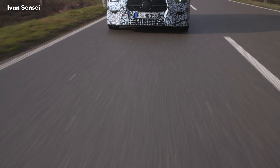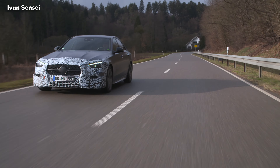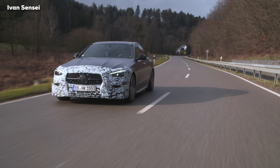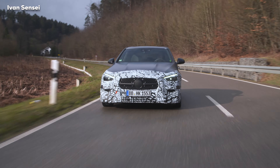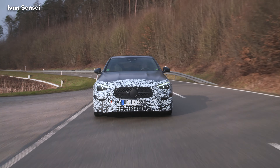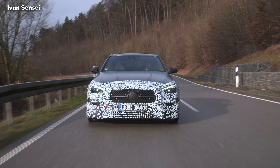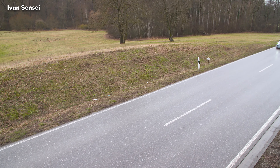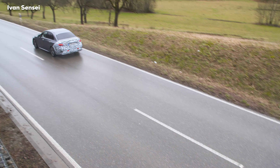Hello guys, Ivan here, and I'm so excited to show you this exclusive footage of the prototype of the all-new C-Class. This is W206, the all-new generation of the C-Class 2022. Look at how fantastic this looks — the world premiere will be on February 23rd, so in less than two weeks.